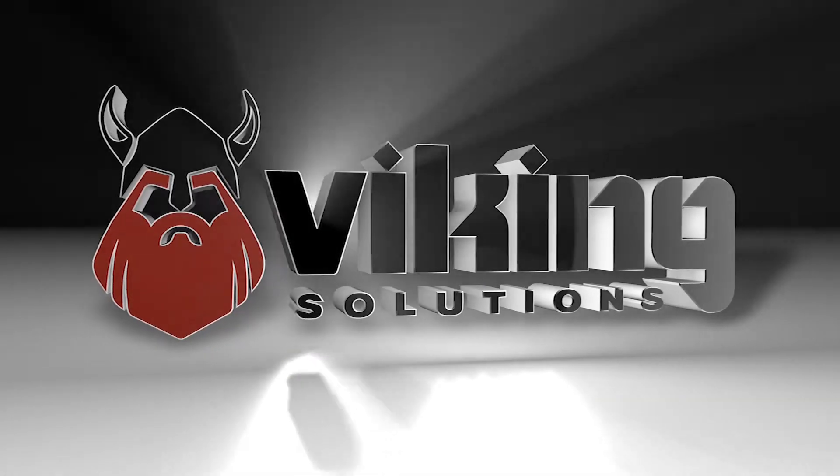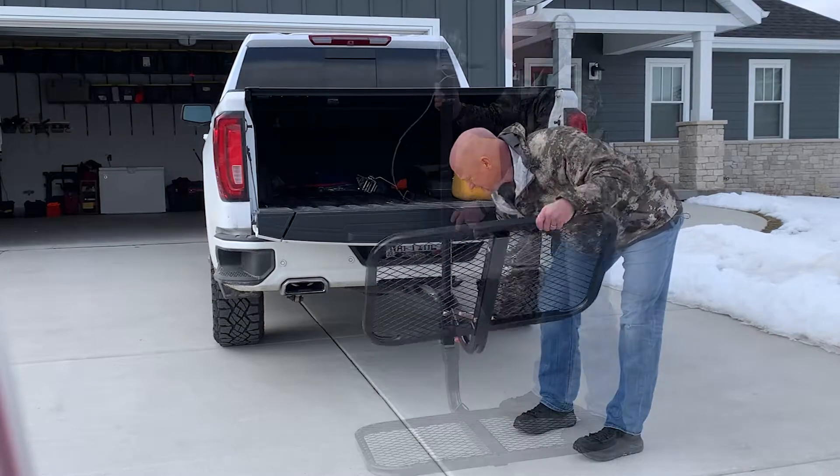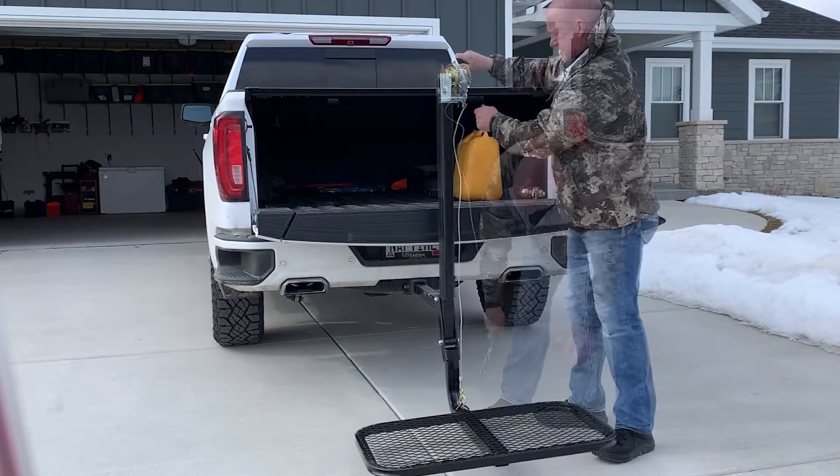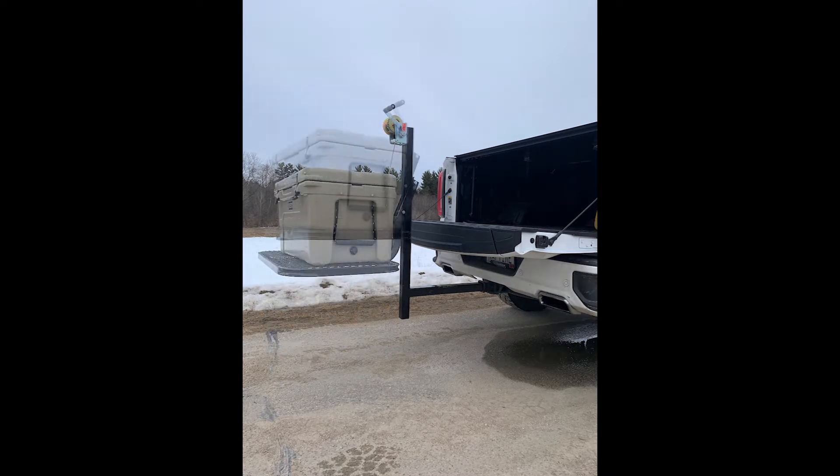Viking Solutions is proud to introduce the patent-pending Swivel Lift. This simple-to-assemble, three-part system slides into a two-inch receiver, allowing the user to safely and effectively load, lift, or unload bulky or heavy items.